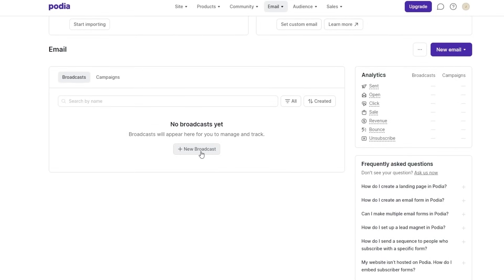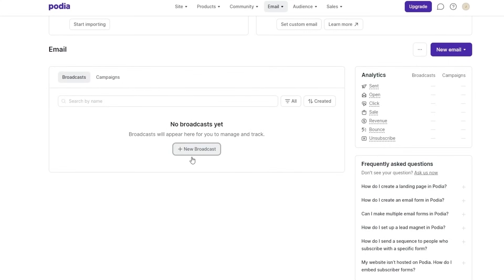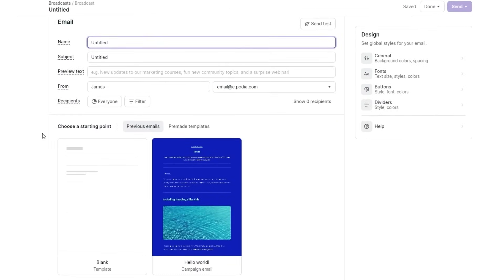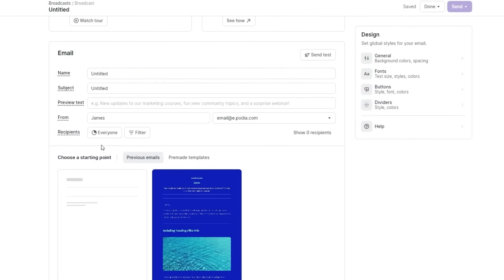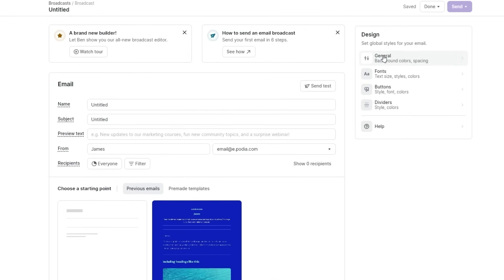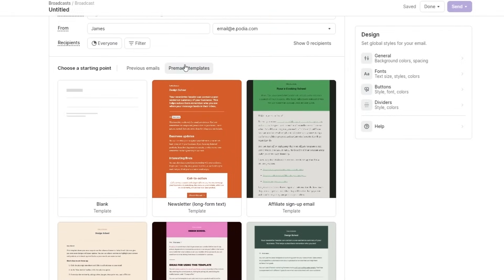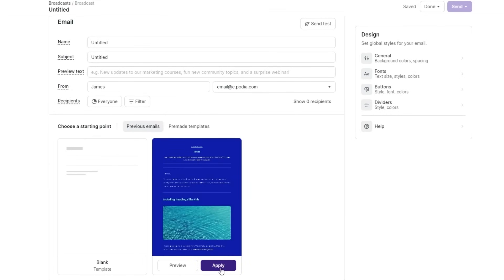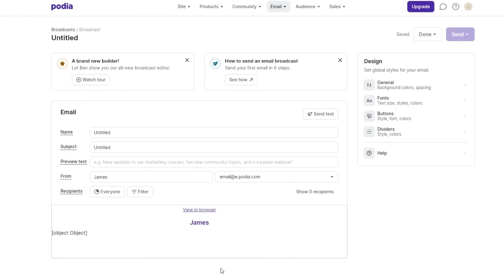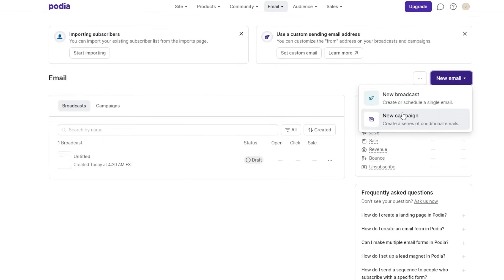Over here is your new broadcast section. You can see the campaigns we already created, and then the broadcasts. You can create a new broadcast by clicking the plus icon. You fill in the name, subject, preview text, recipients, and choose a starting point. Again, you can design this template with dividers, fonts, colors, and buttons, or choose from pre-made templates. Once done, just click apply and finish later, or click new email to start a new campaign.